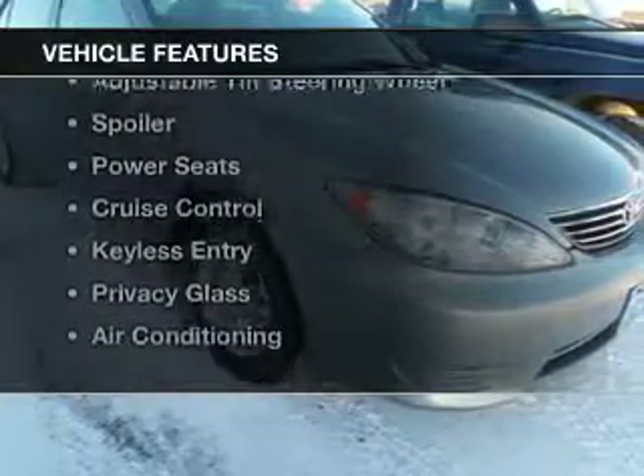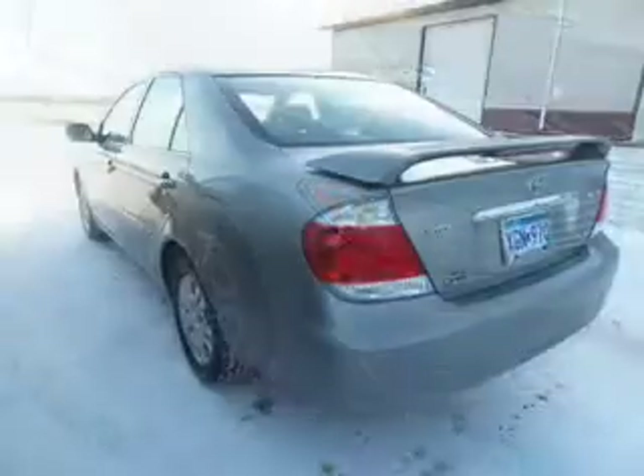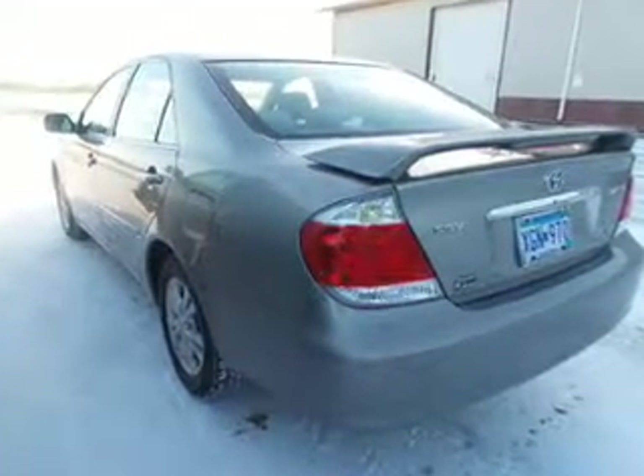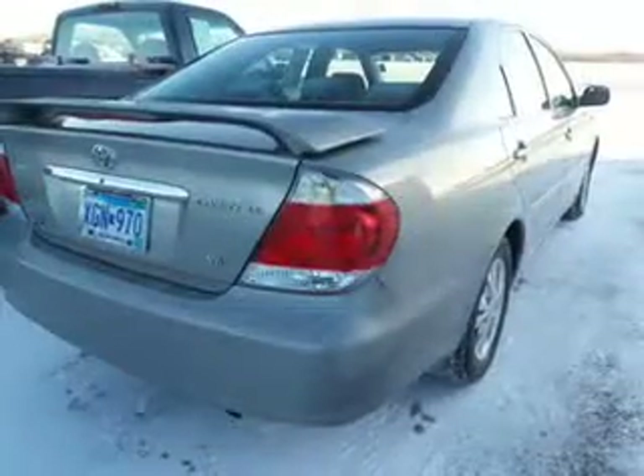The features include electric trunk, steering wheel controls, aluminum rims, an adjustable tilt steering wheel, a spoiler, power seats, cruise control, keyless entry, privacy glass, and air conditioning.